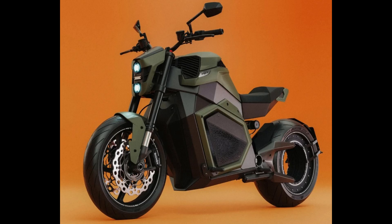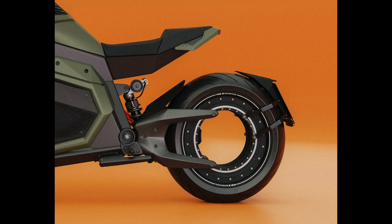The Verge TS Ultra is not your average motorcycle. It's electric, boasting a staggering 201 horsepower and 885 pound-feet of torque — almost double that of a Corvette E-Ray. But what sets it apart is its unusual hubeless ring motor design.